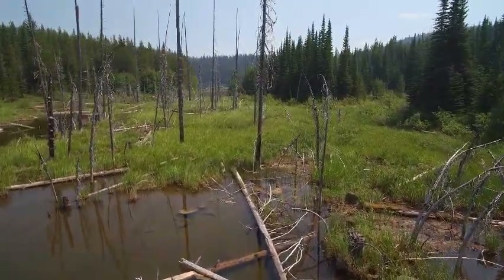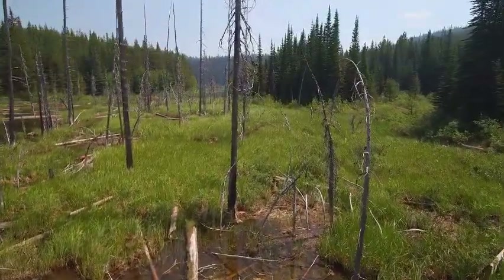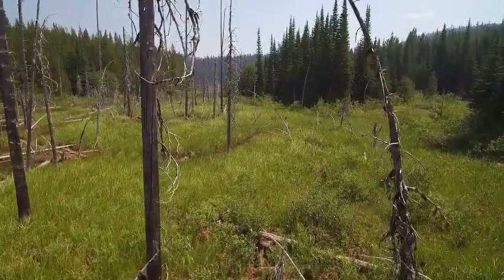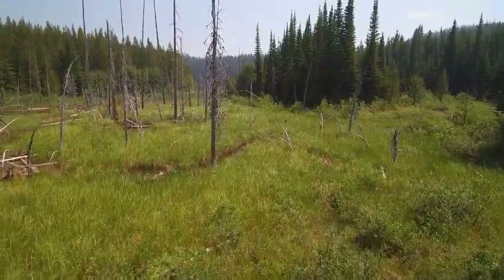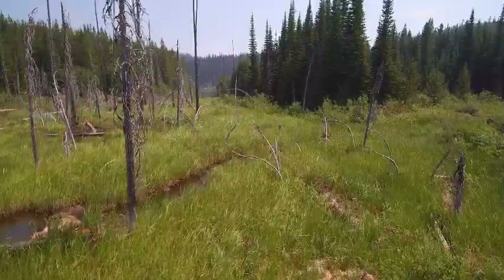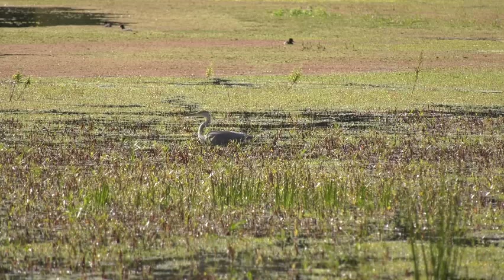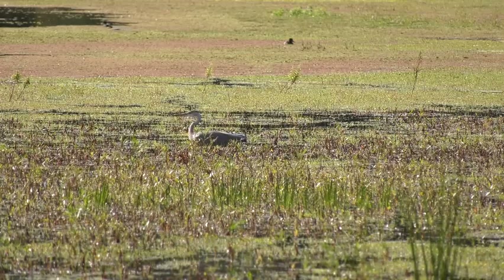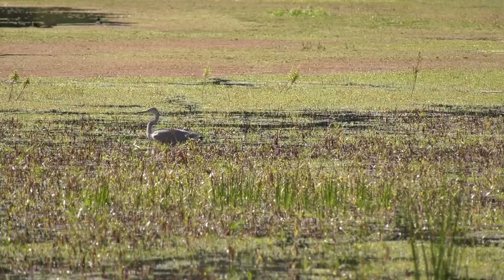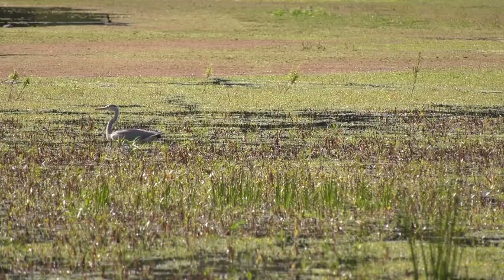Swamps are wetlands with trees. Other names include forested wetlands and lowland forests. Freshwater swamps typically occur near rivers, but some may occur near lakes. Northern swamps contain conifers, while southern swamps contain shrubs, cypress, and tupelo trees. Saltwater swamps are usually found on tropical coasts, and their distinctive trees are mangroves. The soil is usually covered by shallow water, but the water may recede and the ground may become visible during later summer months. Swamps are home to ducks, otters, and snakes.